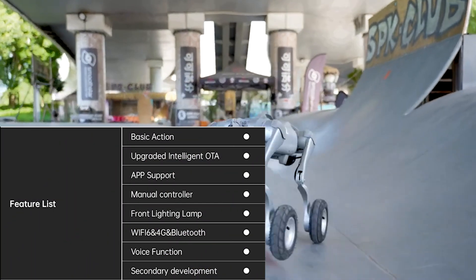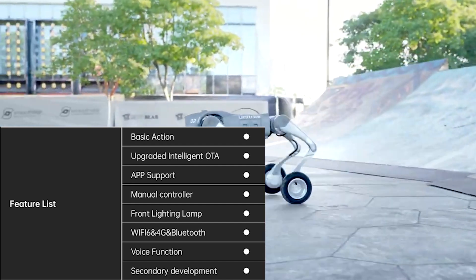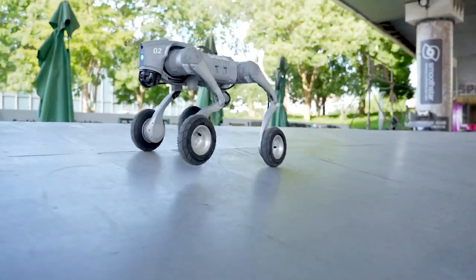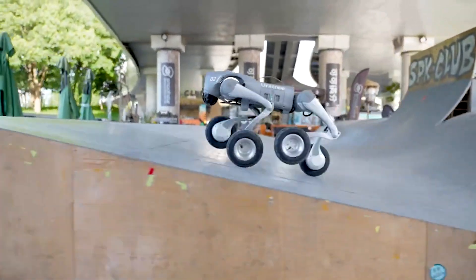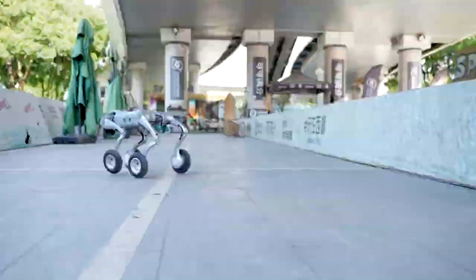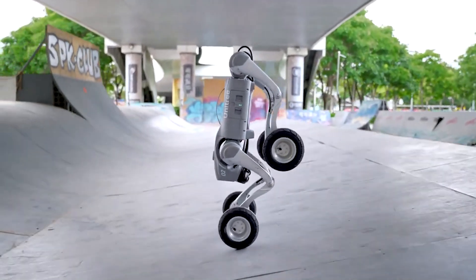And for those late-night missions, it comes with front lighting and a voice function, likely powered by the same natural language GPT engine as the non-wheeled model. While Unitree hasn't spilled the beans on pricing or availability just yet, one thing's for sure — the Go2 W is ready to roll into the future, one wheel at a time.